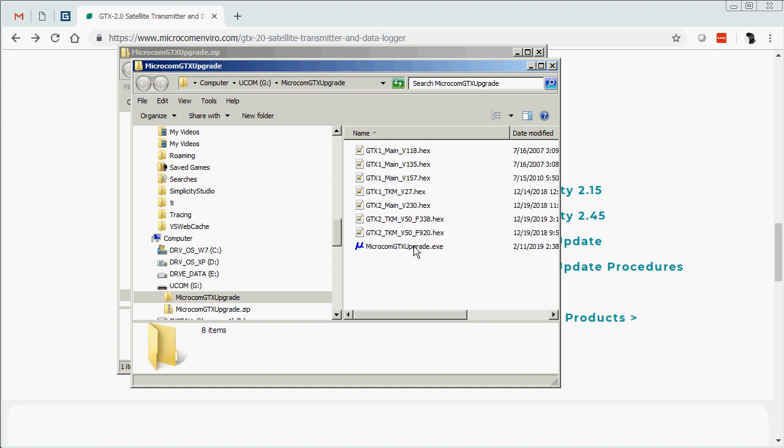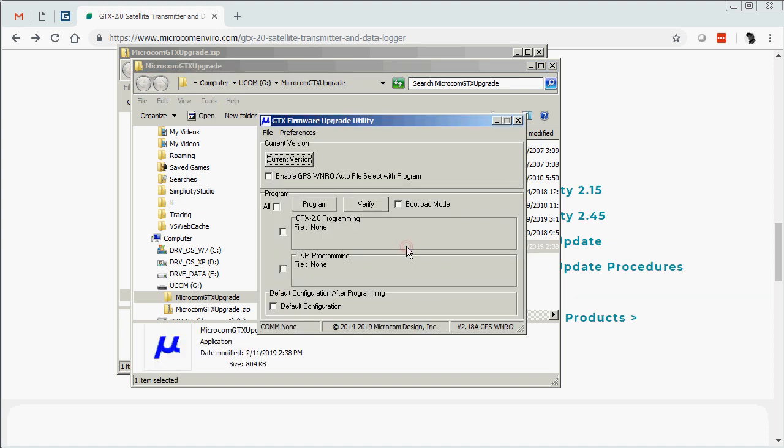Now that all the files have been extracted, you can execute the Microcom GTX upgrade utility. Now that we've got it running, we can see that it's the latest version, 2.18a GPS week number rollover, shown in the lower right hand corner.